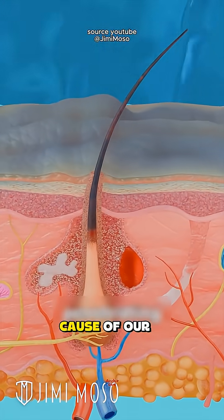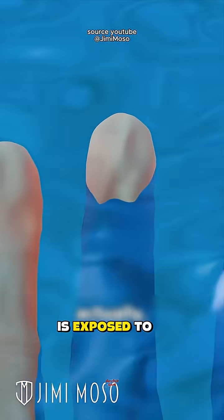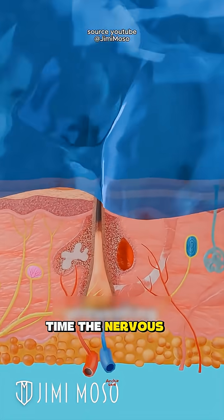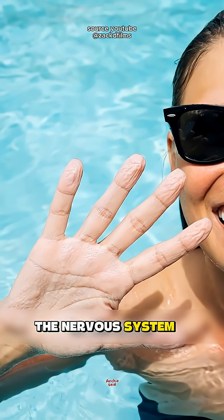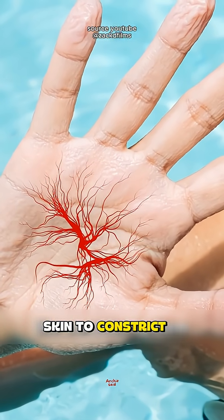So, the actual cause of our hands wrinkling is a response from our body's autonomic nervous system. After the skin of our fingers is exposed to water for a long time, the nervous system detects it. The nervous system then sends signals that cause the blood vessels under the surface of the finger skin to constrict. This process is called vasoconstriction.